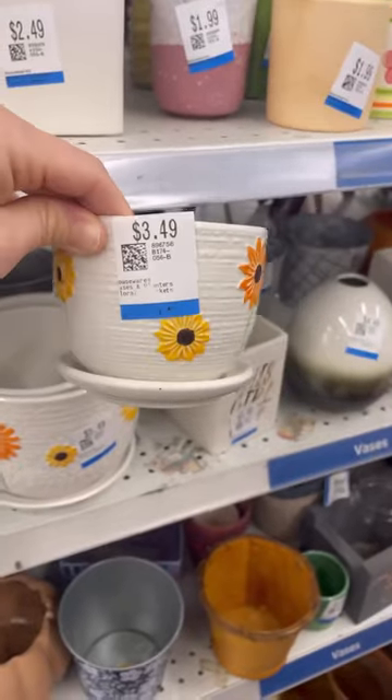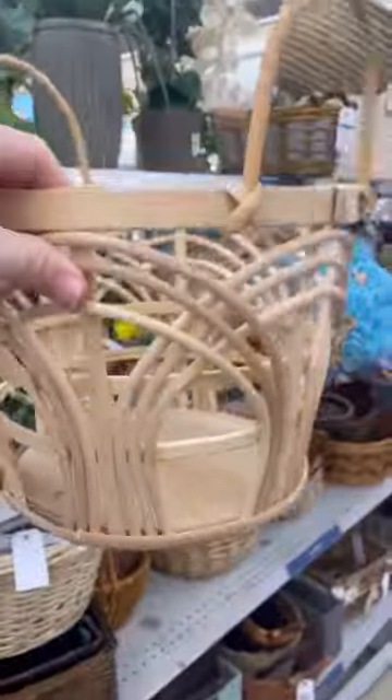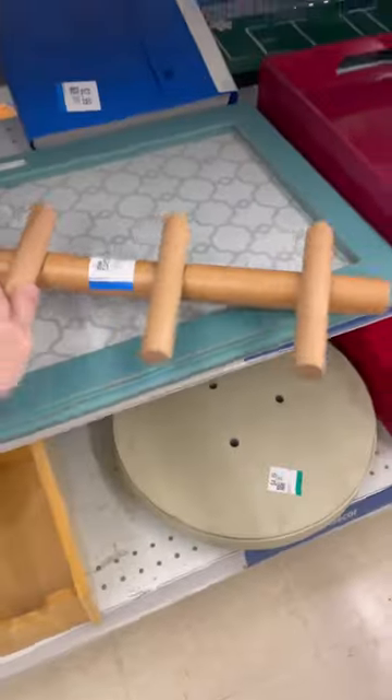This pot set was so cute. I love the design and the color on those. And this basket I thought would be fun for maybe like a planter, something, maybe some toy storage.